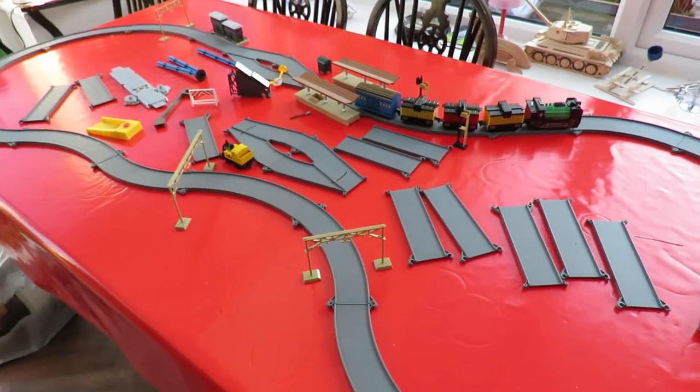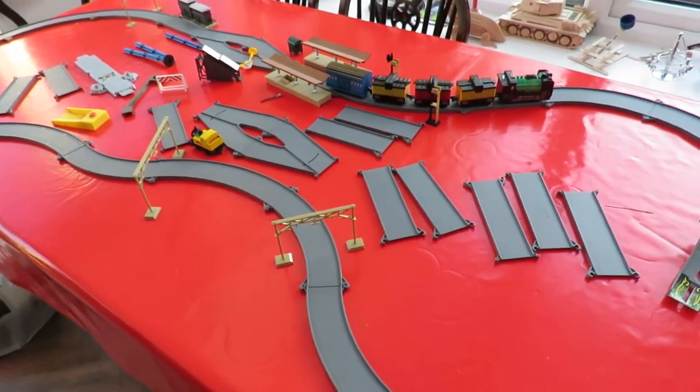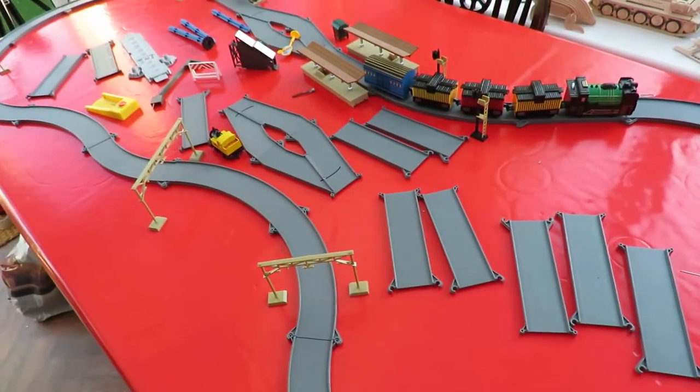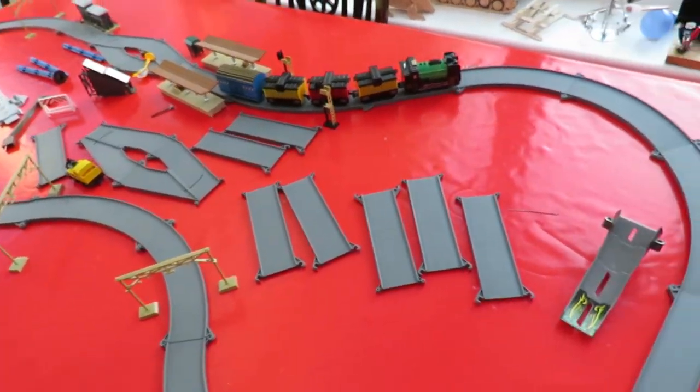Thornbury recycling centre again. Got a box — that was the box, bit of a sorry condition. But this is what was in it: a train set. Well, a sort of a train set.